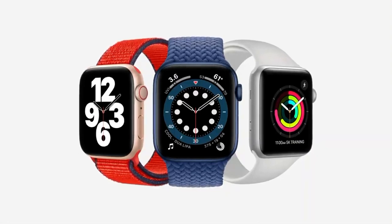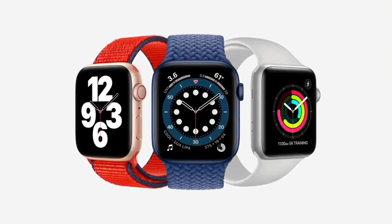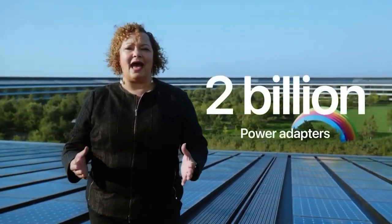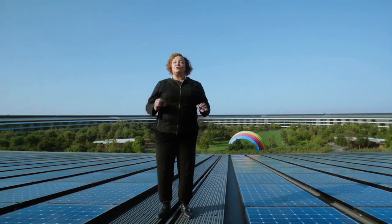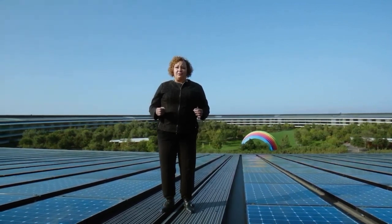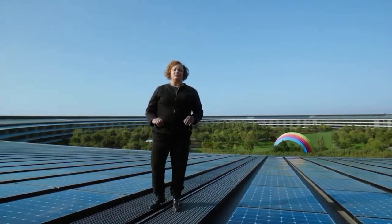And just like we did with Apple Watch, we looked for ways to cut waste and use less material. Customers already have over 700 million Lightning headphones, and many customers have moved to a wireless experience with AirPods, Beats, or other wireless headphones. There are also over 2 billion Apple power adapters out in the world, and that's not counting the billions of third-party adapters. So we are removing these items from the iPhone box, which reduces carbon emissions and avoids the mining and use of precious materials.